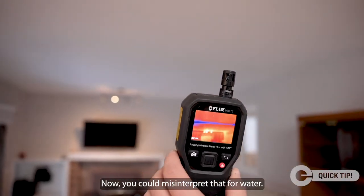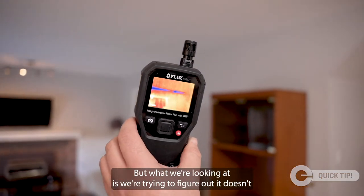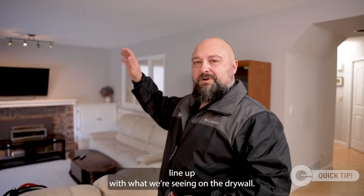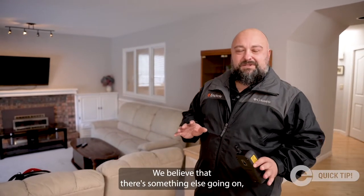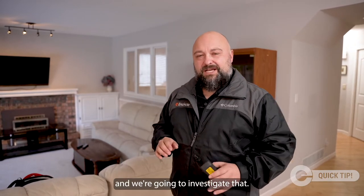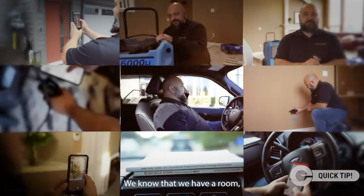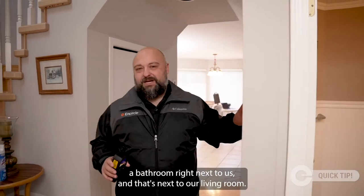Now you could misinterpret that blue line for water, but what we're looking at doesn't line up with what we're seeing on the drywall. We believe there's something else going on, and we're going to investigate that.